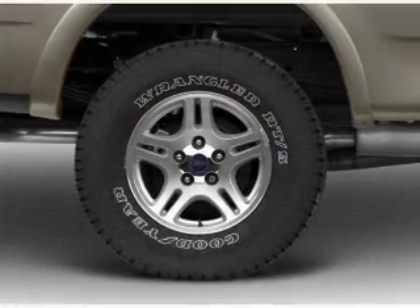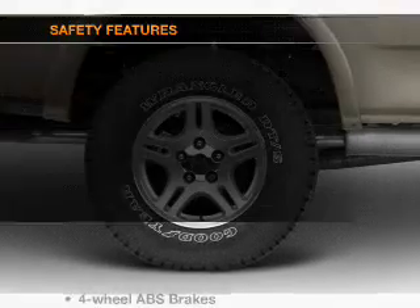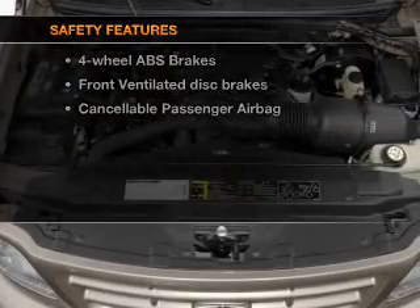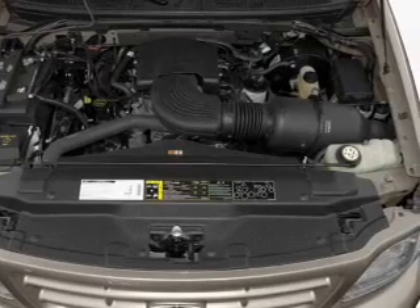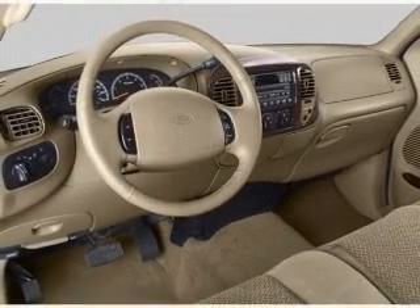Air conditioning, power steering, and AM-FM stereo. And for your peace of mind, the following safety equipment is included: front ventilated disc brakes and passenger airbag. Call today to schedule a test drive.